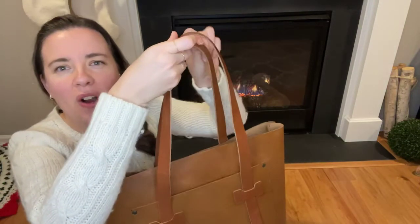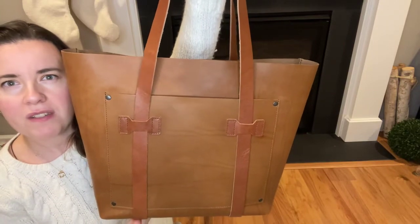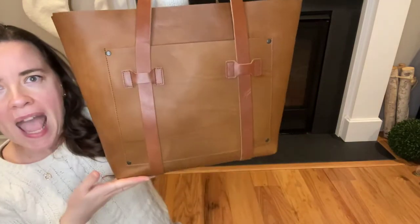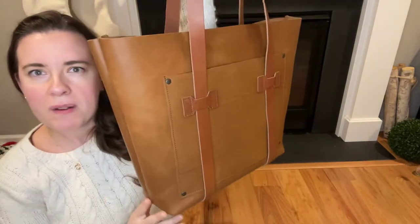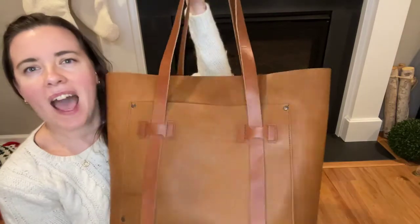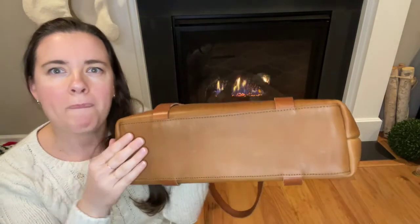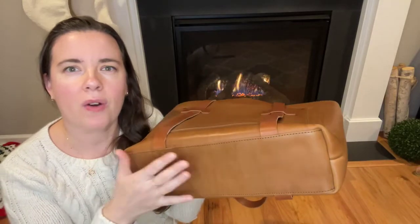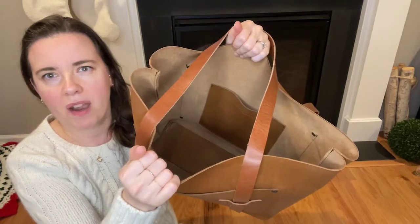The cargo tote weighs 2.8 pounds and measures 13 and a half inches across the bottom and 21 inches across the top. It has a height of 13.75 inches and technically a depth of 4.25 inches, but I noticed that this bag can really open up on the bottom and just becomes even wider down there.